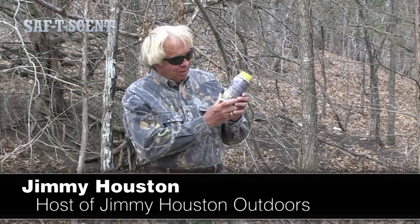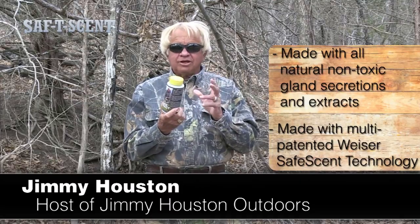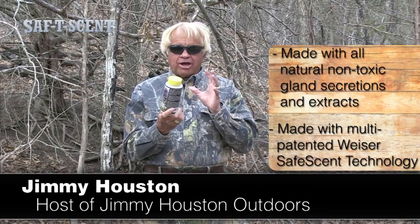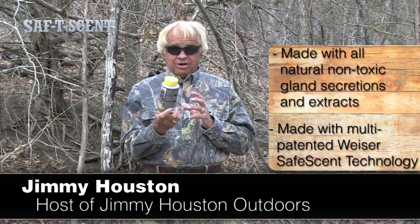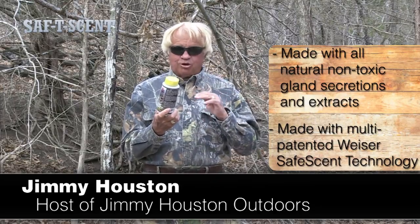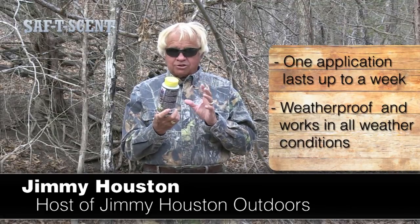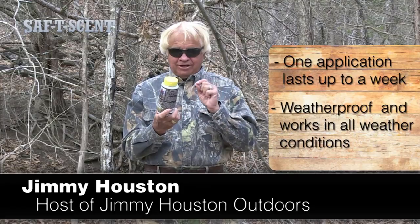You just got to try Bucket Track, a brand new innovative dough and heat scent granules. These scent granules are made from all natural gland secretions and extracts — weather-proof granulated dough and heat scent. That is absolutely fantastic. Works in all weather conditions. One application lasts up to a week and it's made with Wiser's multi-patented Safe Scent Technology.